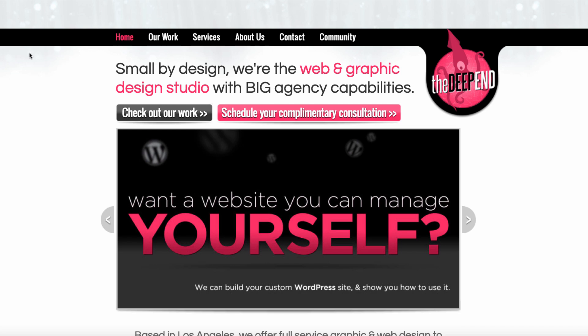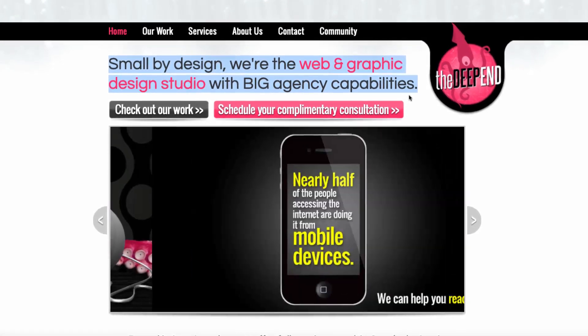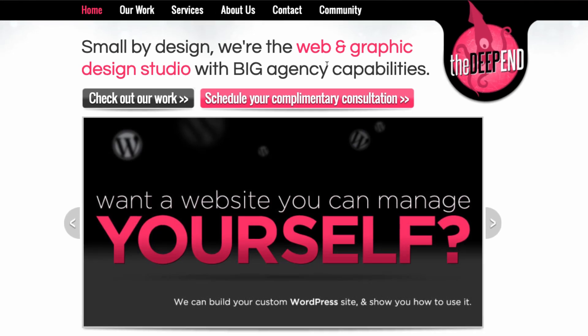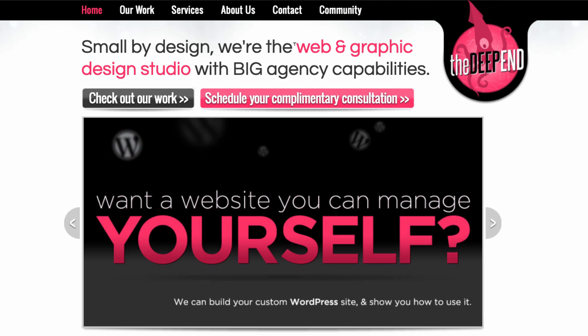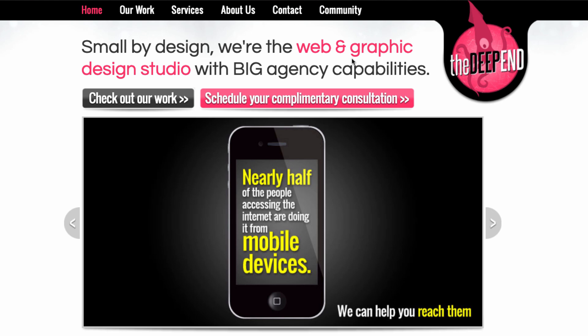Let's take a look at these one by one. First, we've got this headline: 'Small by Design — We're the Web and Graphic Design Studio with Big Agency Capabilities.' This is the kind of thing I always talk so much against, which is talking all about me and my company when I should be focusing on my clients. We're saying we are so great — we're small but we can do everything the big guys do. But what does that mean for the client? Why do they need that? What's in it for them? So I would definitely rework that.